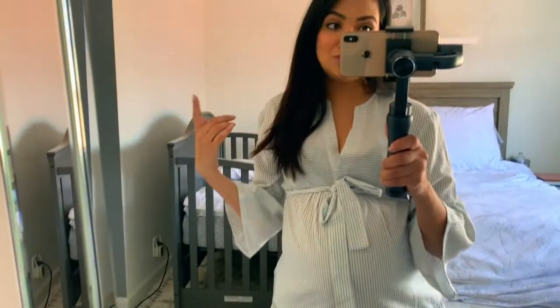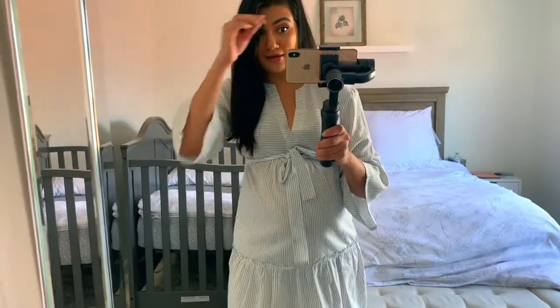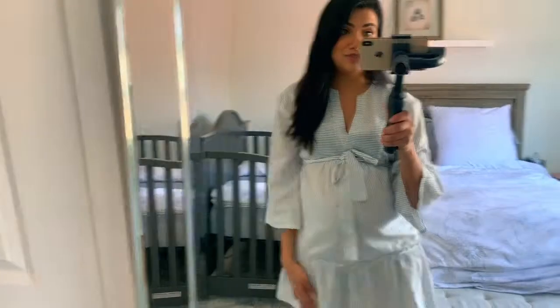I forgot to mention too, the other white slides were a size 9 as well. But I am a true 8.5 — it's weird, because other places I'll go in and get an 8.5 and they'll be fine. Like Steve Madden, I can just walk in, buy an 8.5, and be okay. But for some reason these at Target I have to wear a size 9. Maybe it's just the sizing.